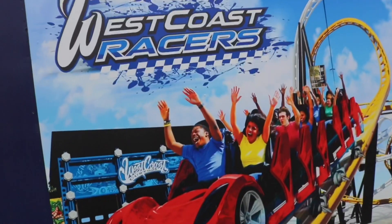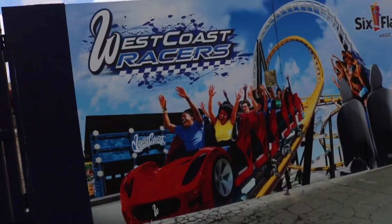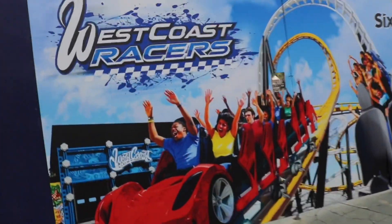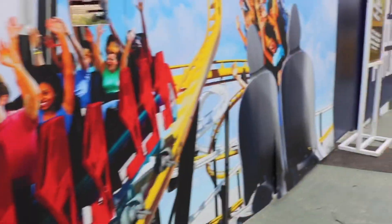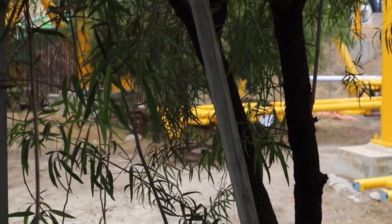Hey guys, today we have a major West Coast Racers update, so let's just get right into it. Right here we have a really cool painting or poster on the construction walls that shows West Coast Racers without comfort collars. I really hope it doesn't have comfort collars because it would make it ten times better.